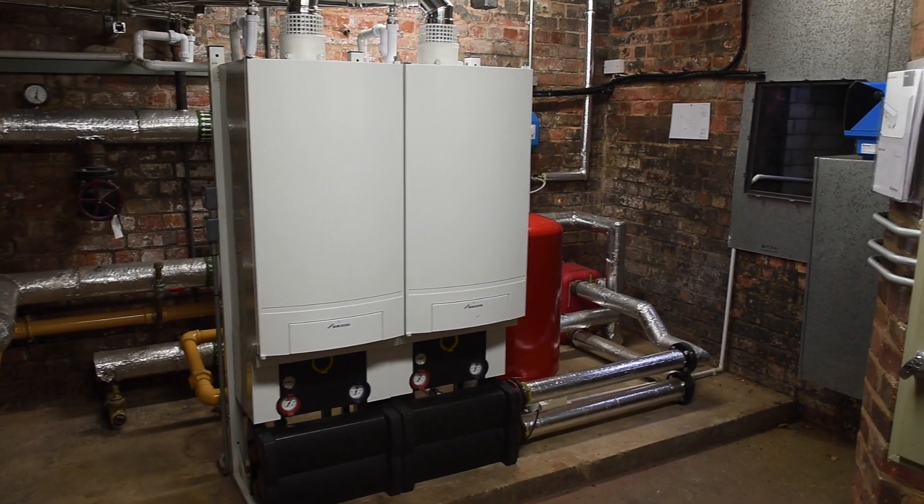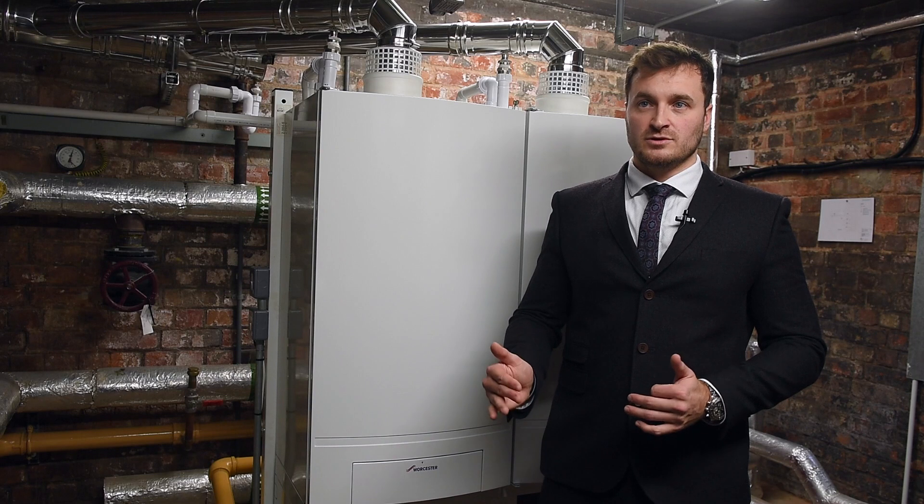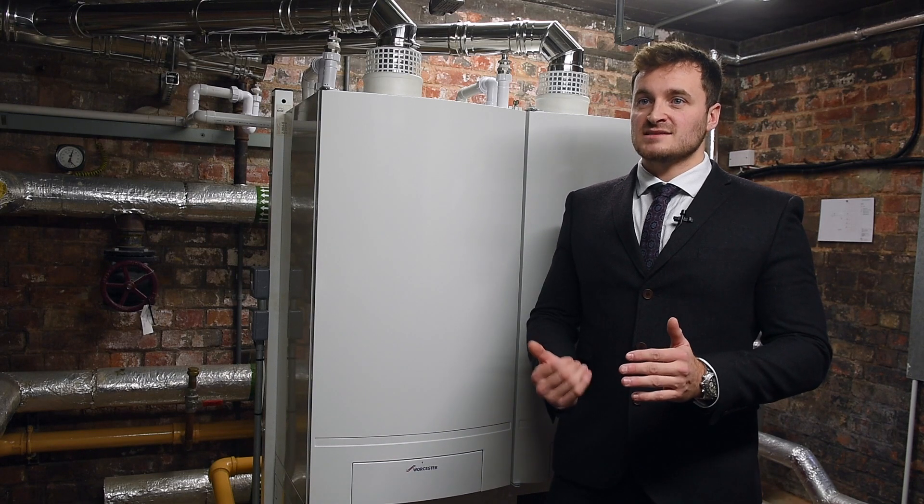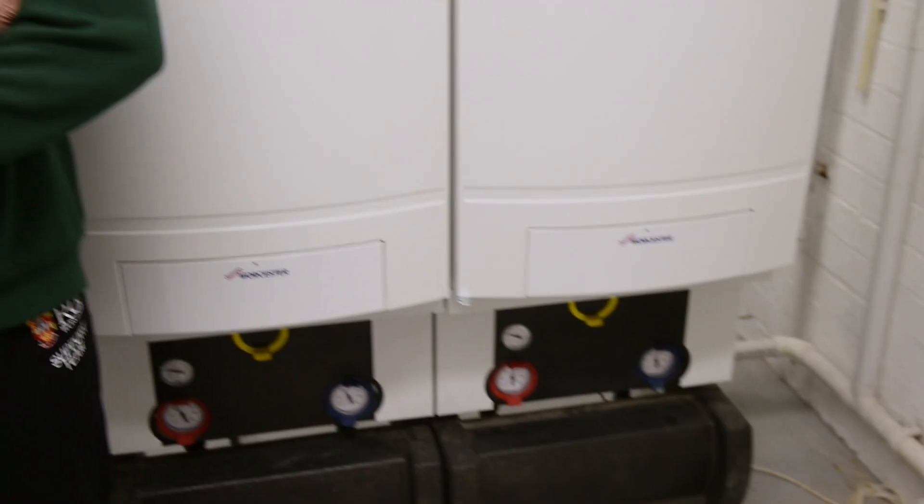Previously in this plant room there were three cast iron sectional boilers. Now, due to the new ERP directive, anything under 400 kilowatt has to be a condensing boiler. This is where the new GB162 model is the perfect solution.